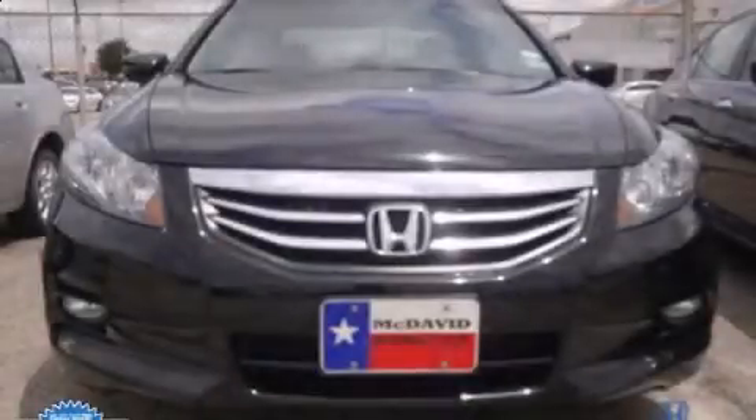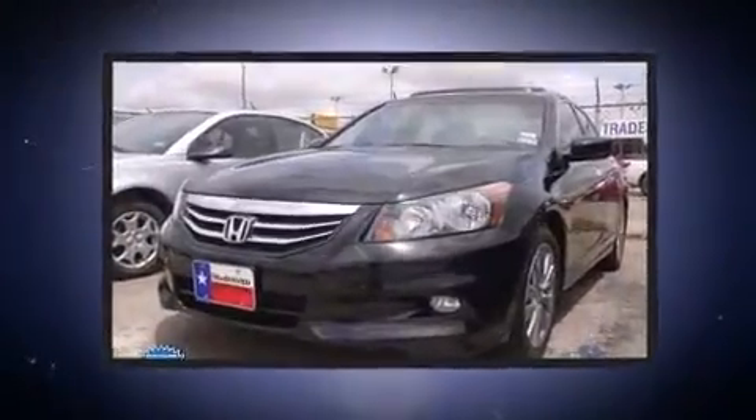Discerning drivers will appreciate the 2012 Honda Accord. This four-door, five-passenger sedan still has fewer than 30,000 miles.